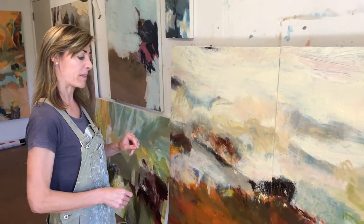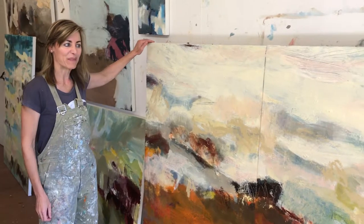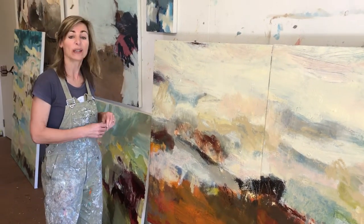This one here, as you can see, it's kind of a fairly big piece. It's called 'Lay of the Land.'